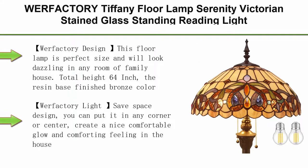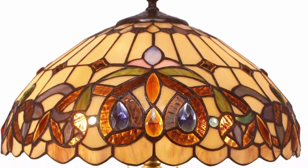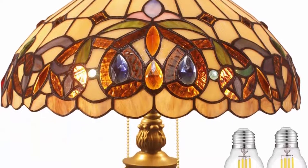Top 5. War Factory Tiffany Floor Lamp, Serenity Victorian Stained Glass Standing Reading Light, 16 x 16 x 64 inches, Antique Pole Corner Lamp. Decor for Bedroom, Living Room, Home Office. LED bulb included. SO21 Series. War Factory design — this floor lamp is the perfect size and will look dazzling in any room of a family house.